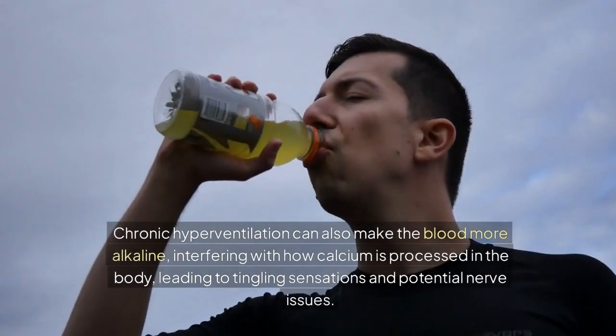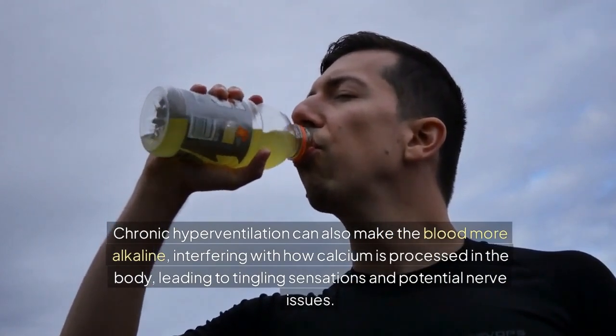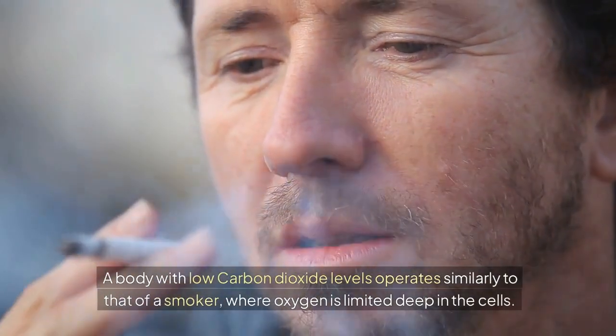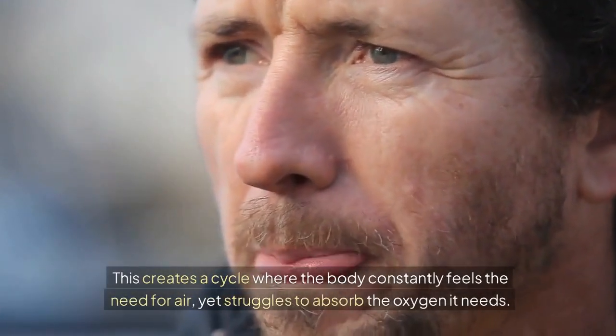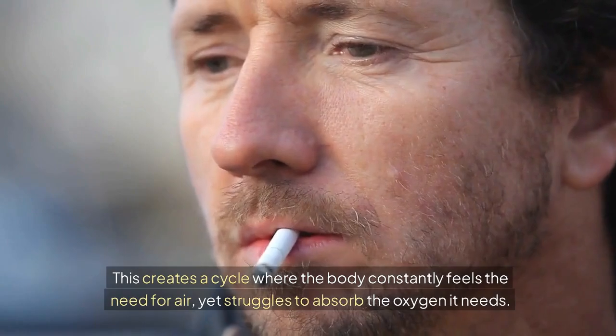Chronic hyperventilation can also make the blood more alkaline, interfering with how calcium is processed in the body, leading to tingling sensations and potential nerve issues. A body with low carbon dioxide levels operates similarly to that of a smoker, where oxygen is limited deep in the cells. This creates a cycle where the body constantly feels the need for air, yet struggles to absorb the oxygen it needs.